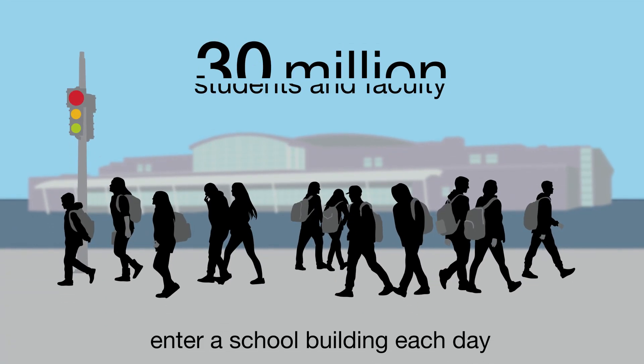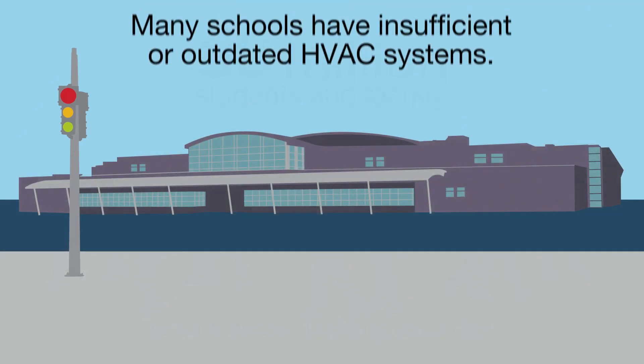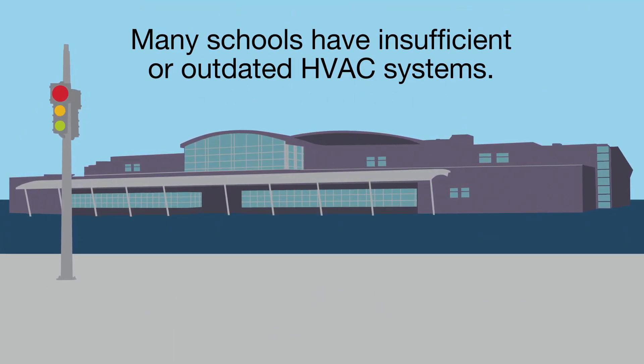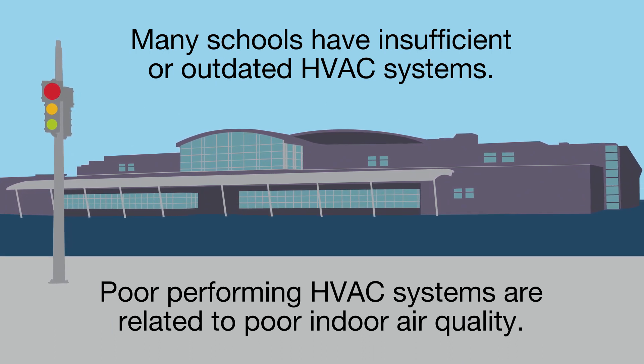On any given school day, over 50 million people will enter a school building. Many of these schools use insufficient or outdated HVAC systems and report problems that are related to poor indoor air quality.